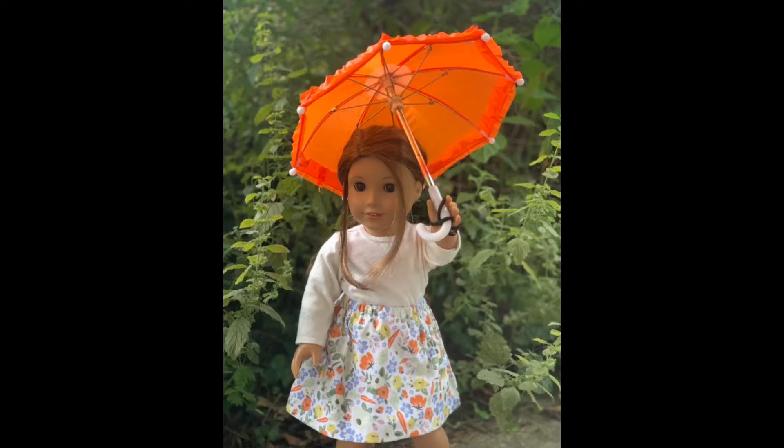The next photo is by We Love AG and their doll is standing outside in the rain with her umbrella. I love this photo. I honestly think it's just so cute. I really don't have any critiques other than I think if you had shown her feet, it might have been a little bit better. But other than that, the photo is amazing.